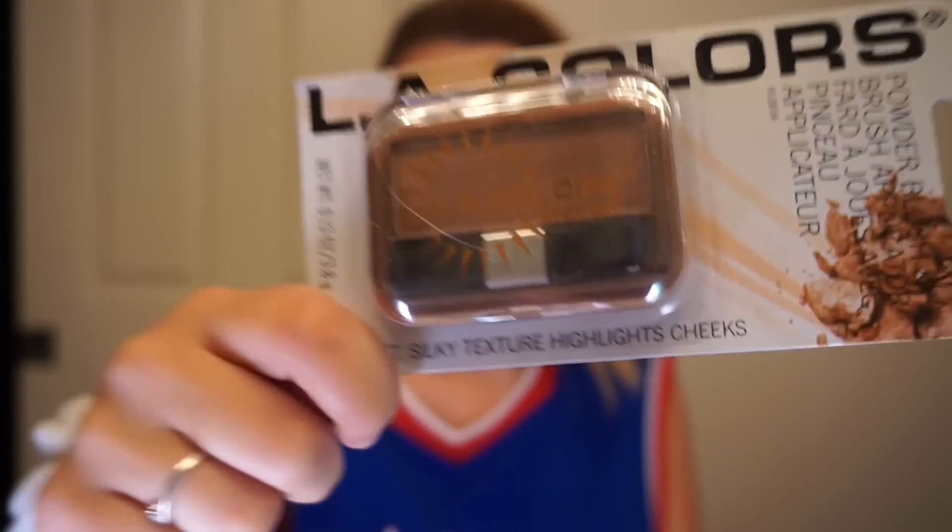The bronzer I have is by LA Colors — pretty much everything in here is LA Colors because that's all they have. It's small and sparkly. I hate sparkly face makeup, so this is gonna be atrocious. I also bought a makeup brush because it was the only one they had. This is the Wet n Wild contour brush — let's see how cute this makes me.